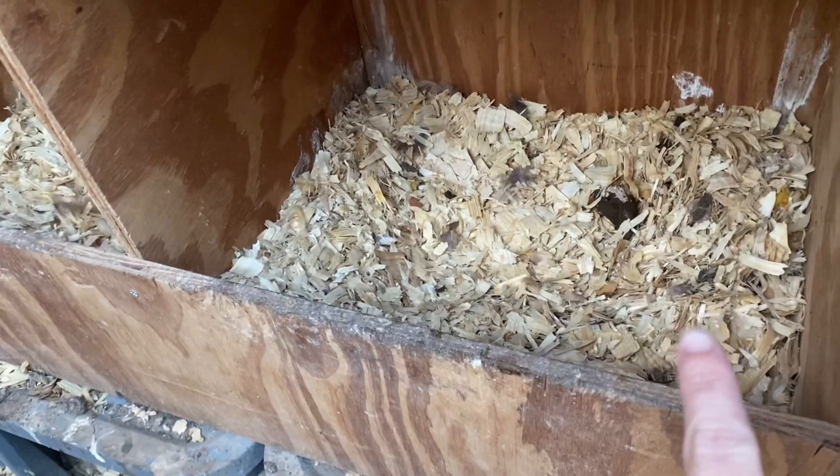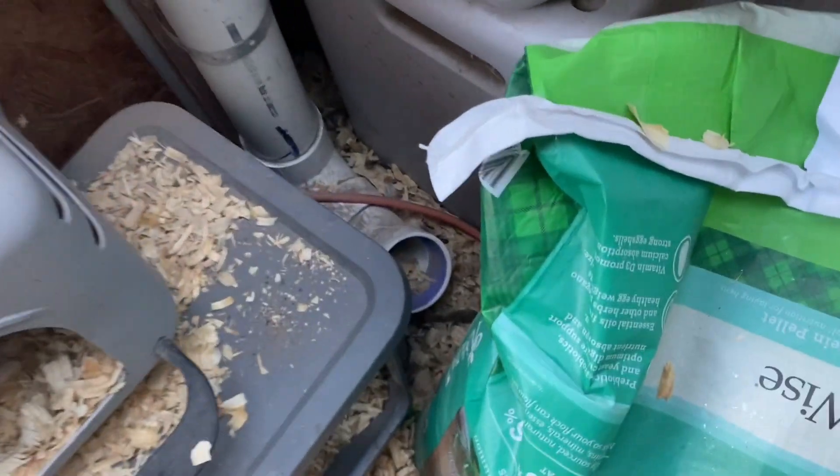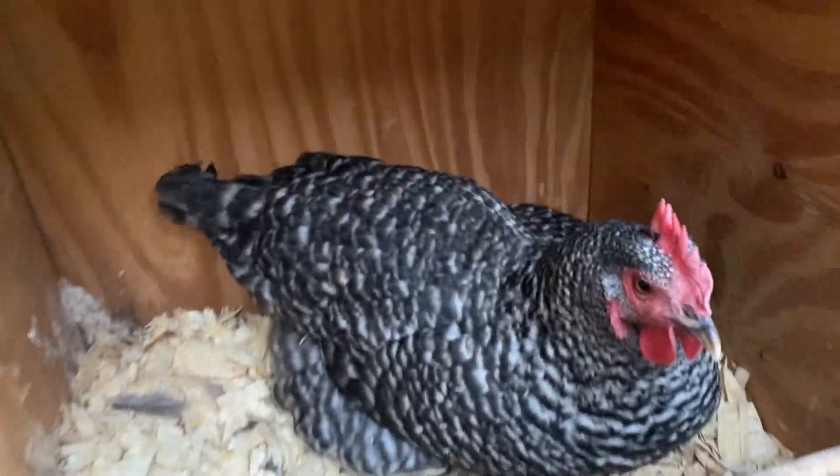Oh look, somebody pooped in the nest box. Let me clean it. No eggs - except for this pretty little girl.